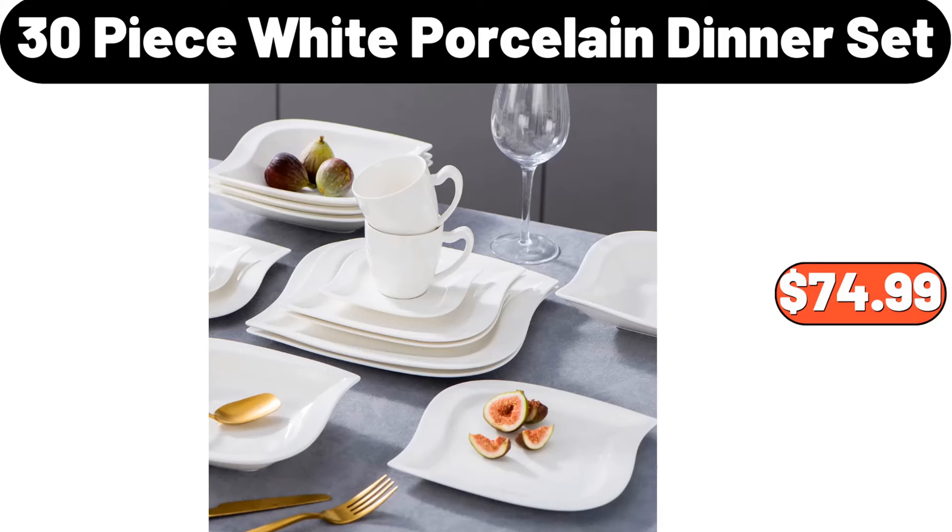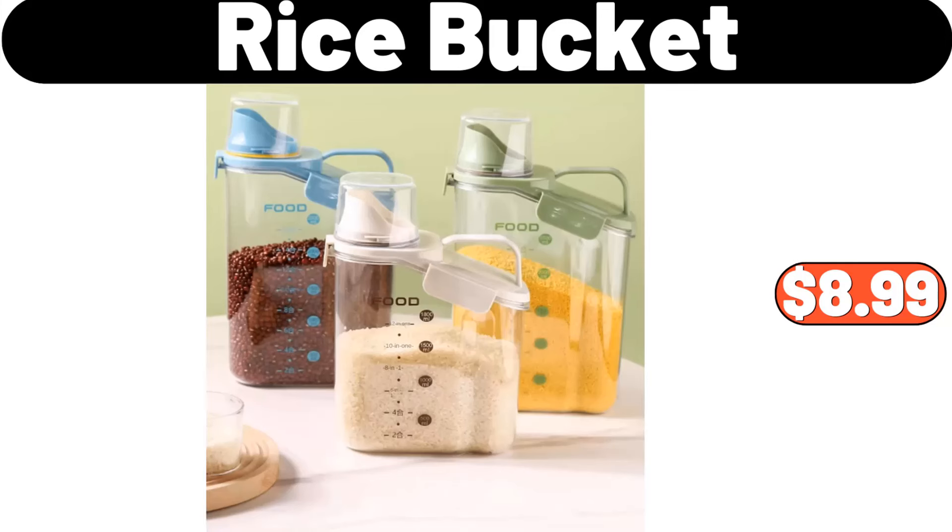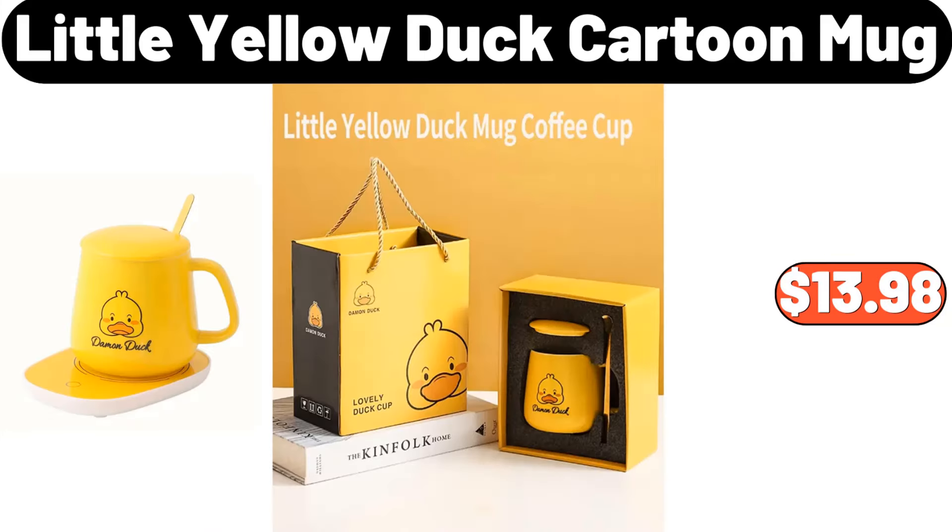30-piece white porcelain dinner set, $74.99. 12-pcs coral fleece washcloth set, $2.89. Rice bucket, $8.99. Little yellow duck cartoon mug, $13.98.